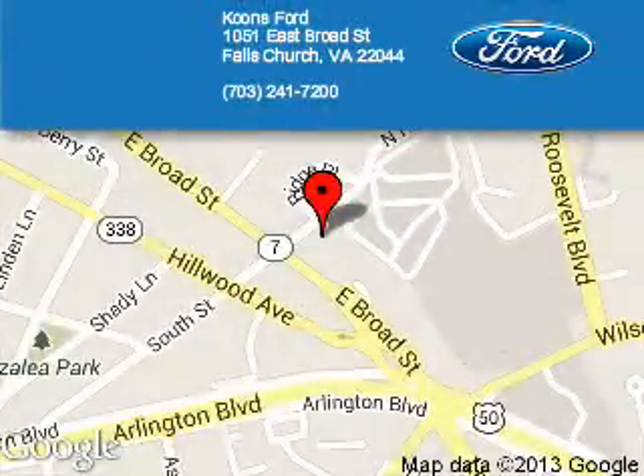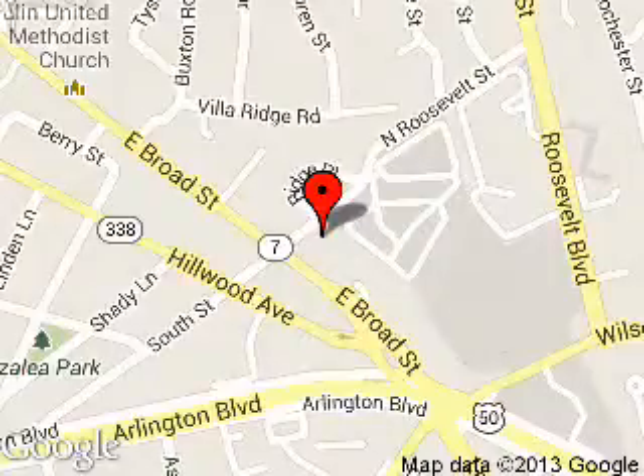Coombs Ford is dedicated to doing everything possible to ensure that the experience you have selecting your next vehicle is as pleasant as possible. We are located at 1051 East Broad Street, Falls Church, Virginia.